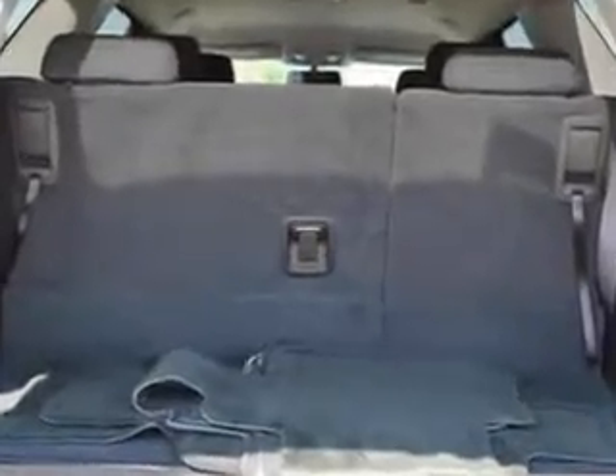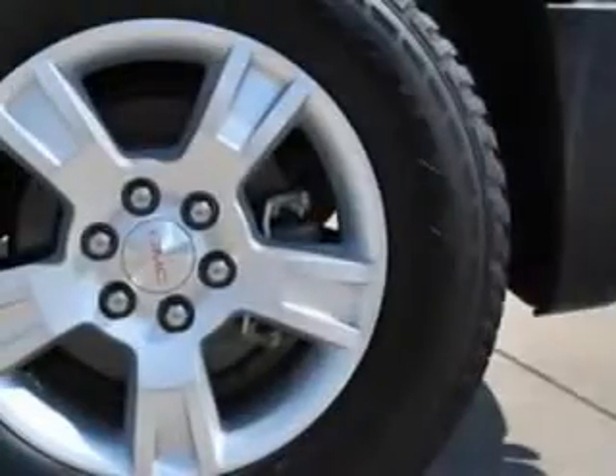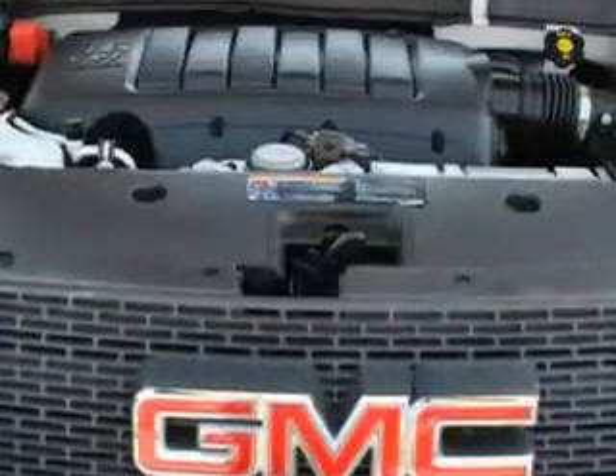It has features like a backup camera, remote ignition system, tire pressure monitor, rear air conditioning, power front seats, and 7 passenger seating and much more. Enjoy the drive and feel safe in this 2012 GMC Acadia SLE.